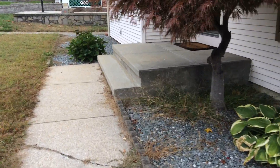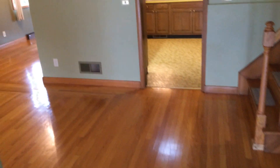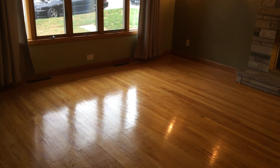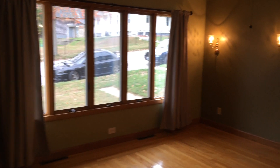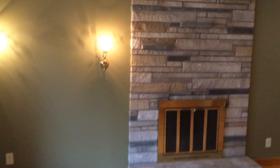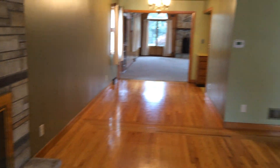The main entrance is right over here. As we walk in we are met by one of two living areas. Freshly refinished hardwood floors, a panoramic window, and beautiful light fixtures throughout this beautiful home. And one of two decorative fireplaces. This home has central heating and air conditioning.